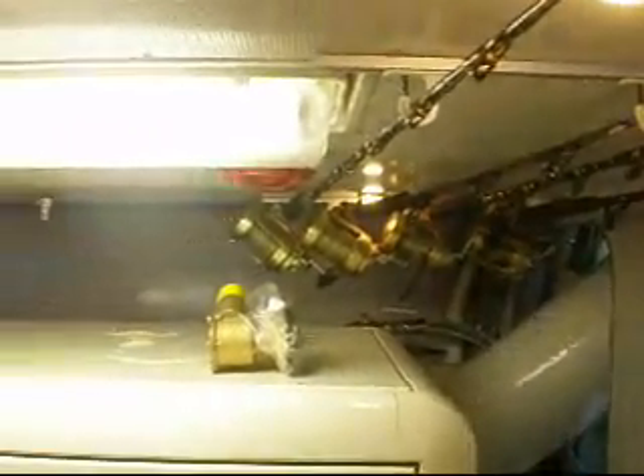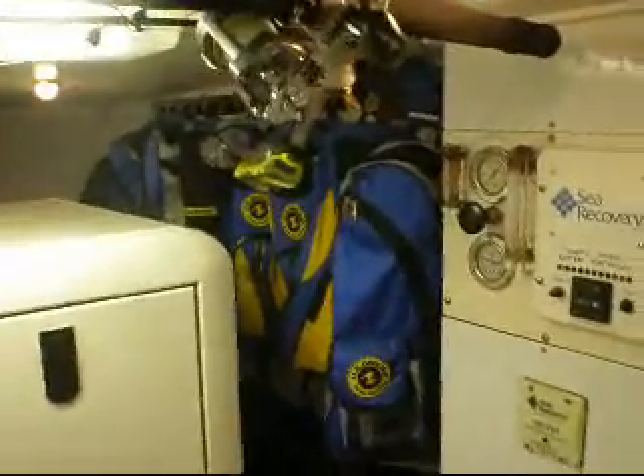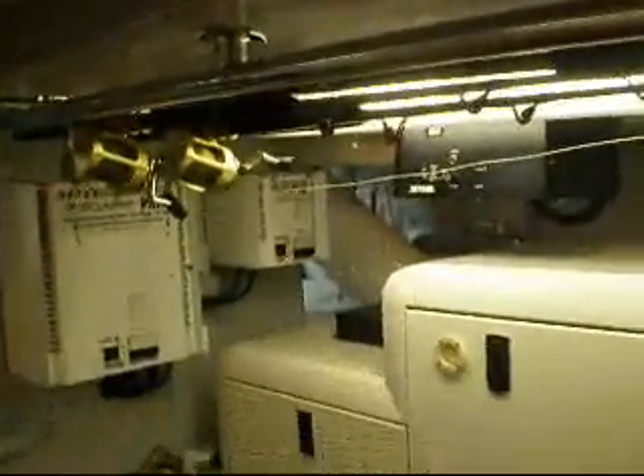There's tons of room on the overhead for fish rod storage. Here's all the scuba gear — all mounted, with beautiful placement for everything: tanks, BCs, regulators, suits, the whole nine yards. On the overhead there's also rod storage.